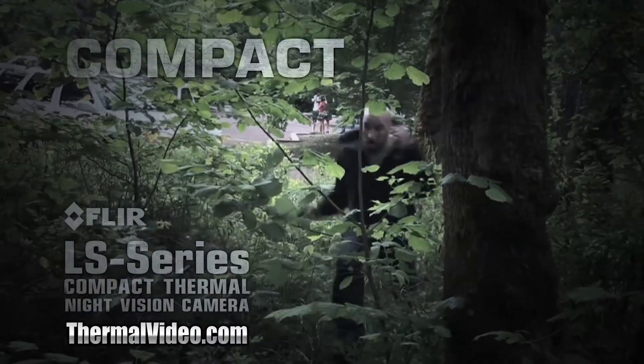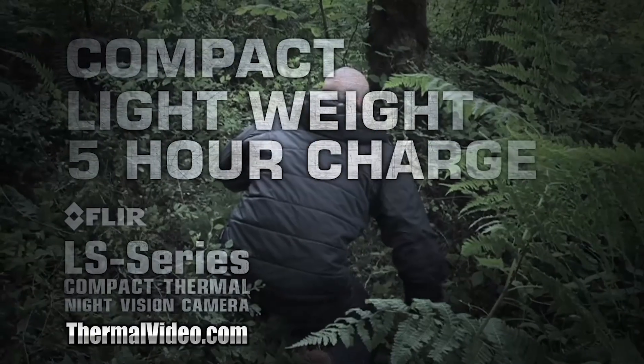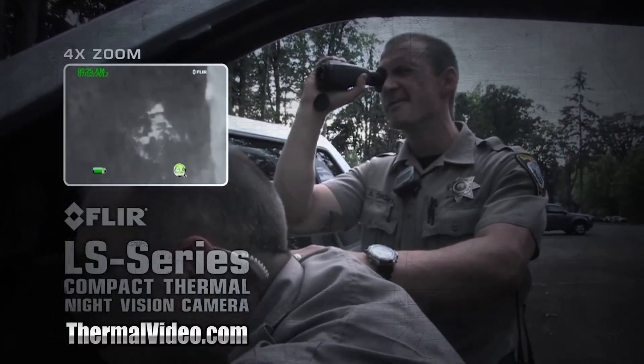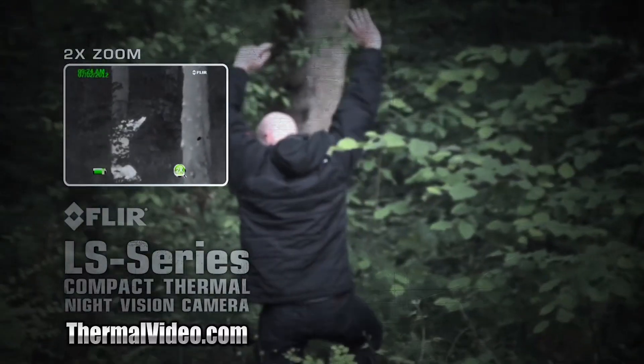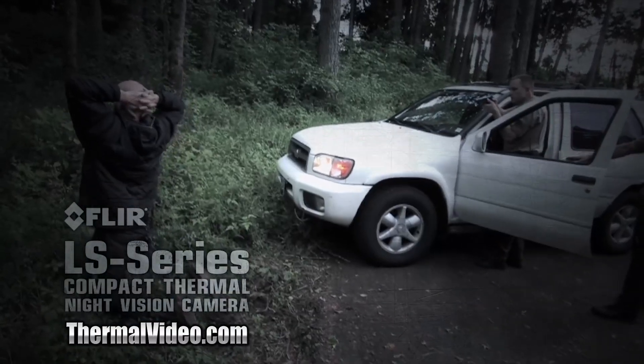FLIR LS is compact, extremely lightweight, operates for over five hours on a single charge, and is covert in appearance and silent in operation. Intuitive camera operation includes an integrated marking laser to safely pinpoint suspects.